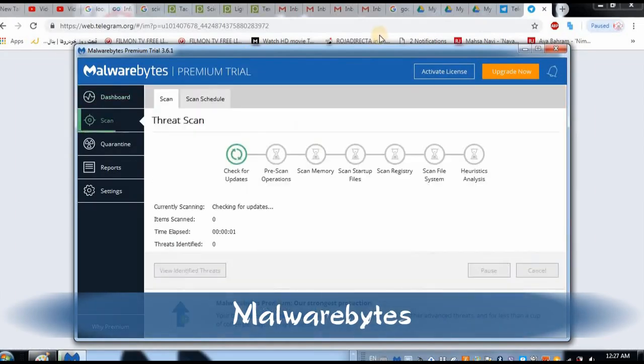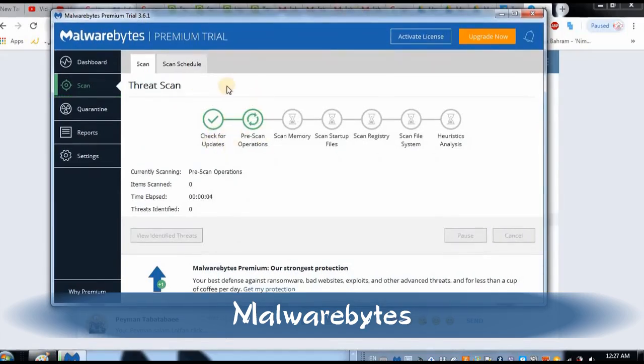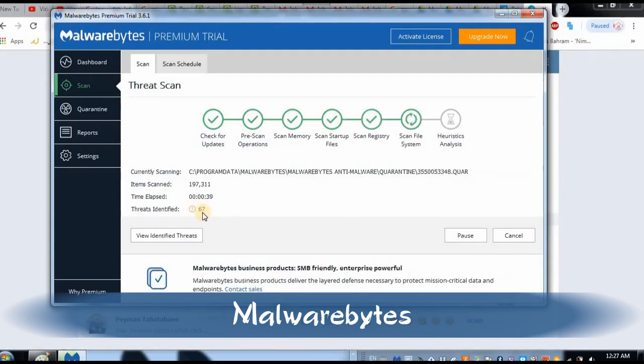As you can see, right there it is actually searching the files, scanning my computer. Here it's going to show you how many files have been scanned, how long it's taking, and it's going to identify any malware or problems in your system. So far I have one detected problem — oh my gosh, it's going up to 67!